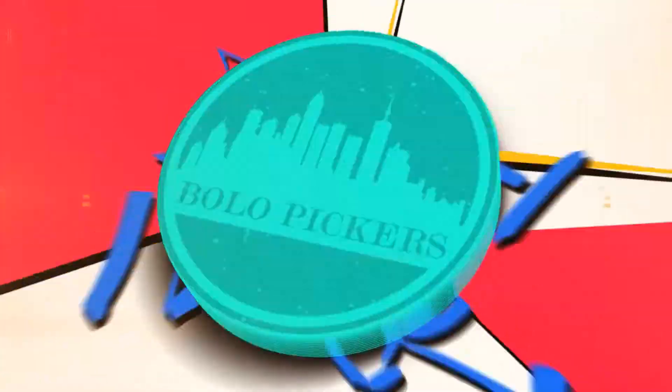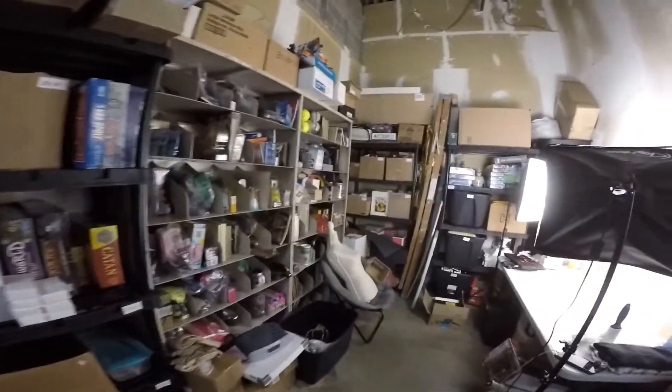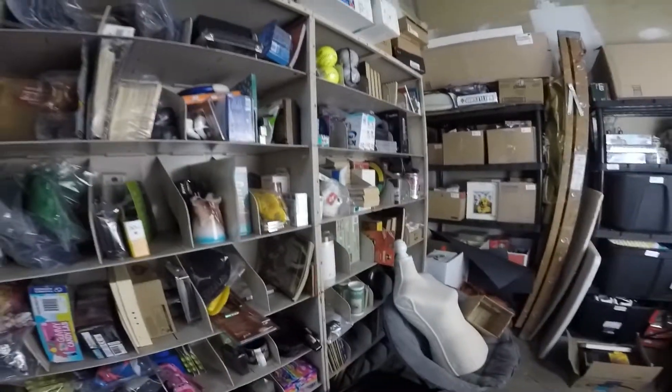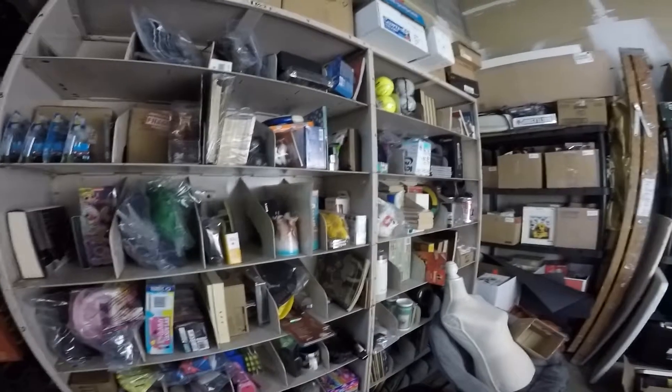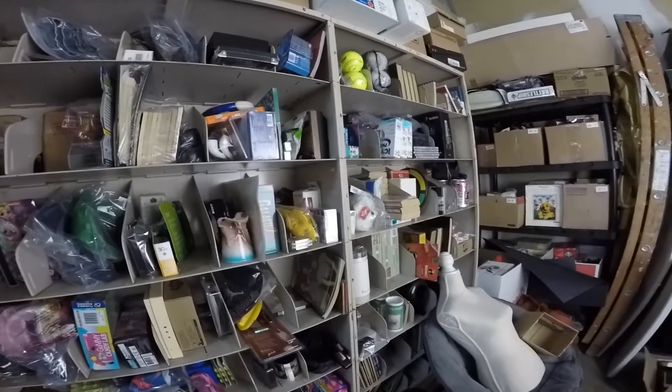Good morning, it's Brad with Bolo Pickers. We've got five orders going out today — four on eBay and one on Amazon. Four orders is a little slower than what we're used to; it's Friday morning, midweek going into Friday. We still have three unpaid orders on our list — we've opened cases on two of them, and one just sold and we're giving it a few days before opening a case.